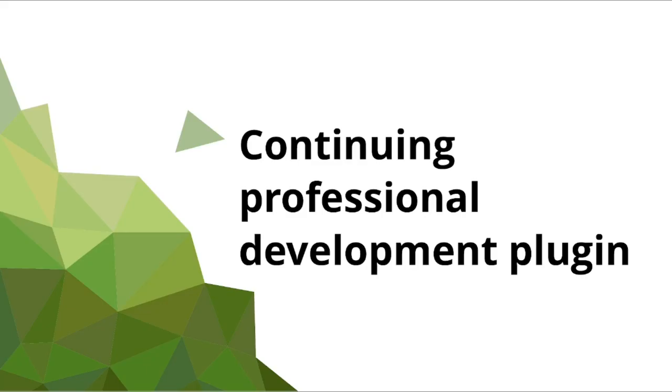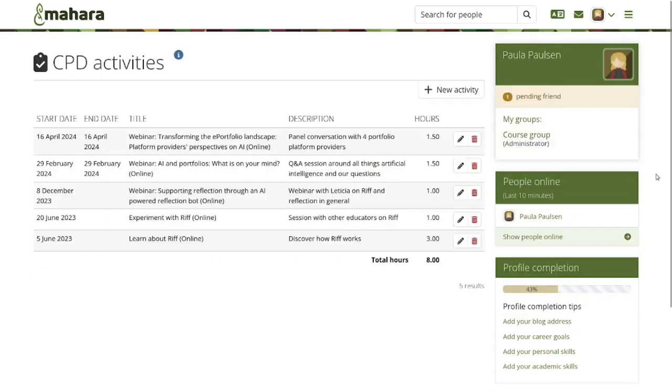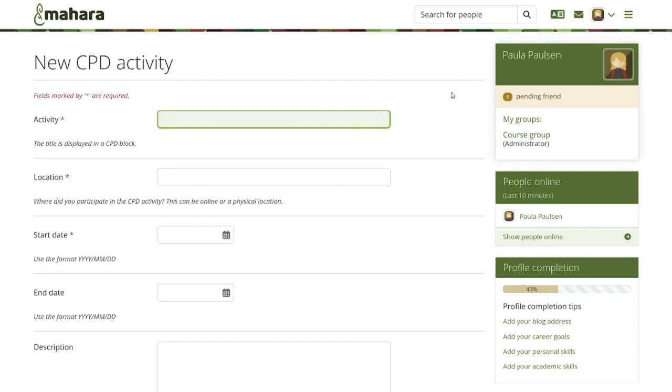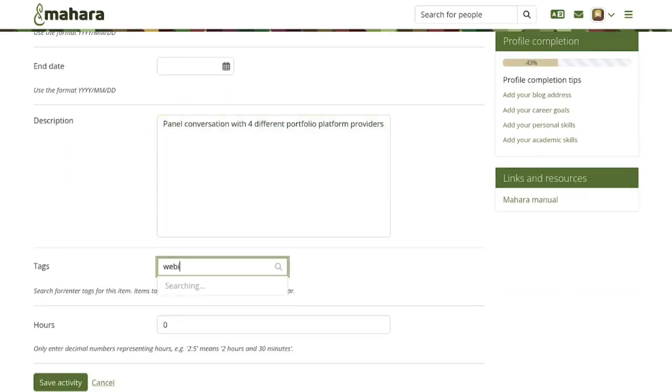The next functionality I'd like to highlight is for tracking Continuing Professional Development activities. This used to be a plugin created by Jeff Rowland many years ago, based on the plans functionality in Mahara. We are now bringing this plugin into Mahara Core to maintain it more easily. We've also made a number of comprehensive changes enhancing the usability of the plugin. You can create a CPD activity by giving it a title, location, start date, and a short description. I also recommend giving it one or more tags, because that will make it possible to restrict the display of activities in your portfolios, tailoring them to the context.